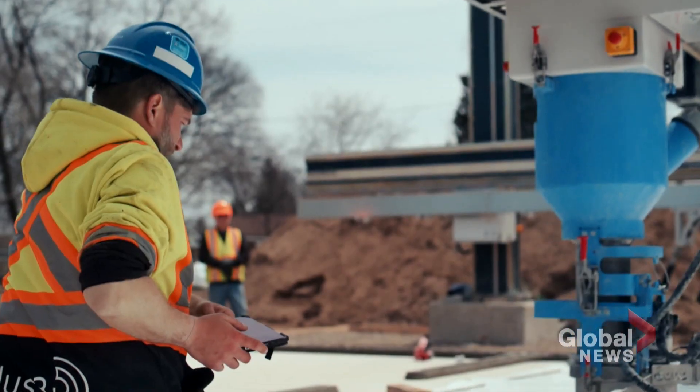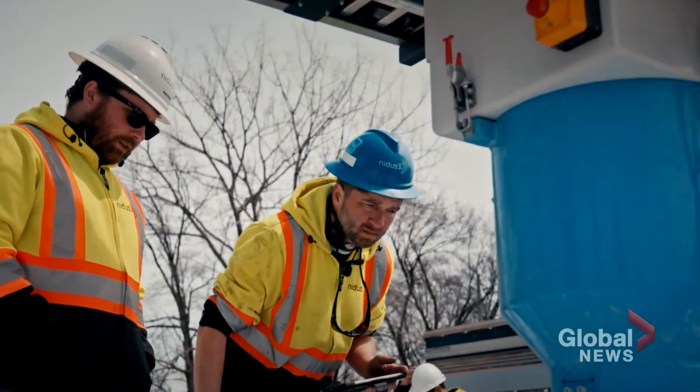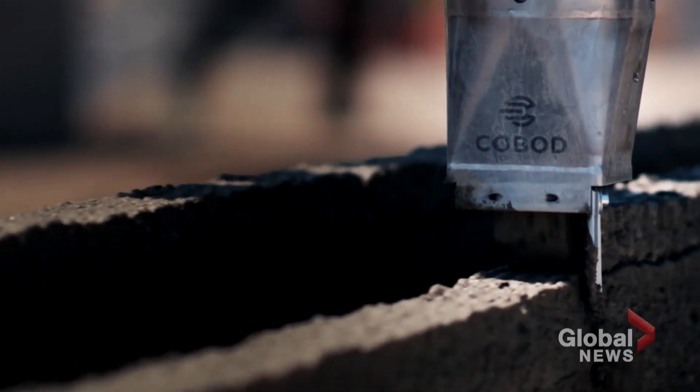Quite rapidly and almost like magic, you see what will eventually become a house kind of rise out of the ground. But there is no magic involved, just the first commercially available large-scale concrete 3D printer.